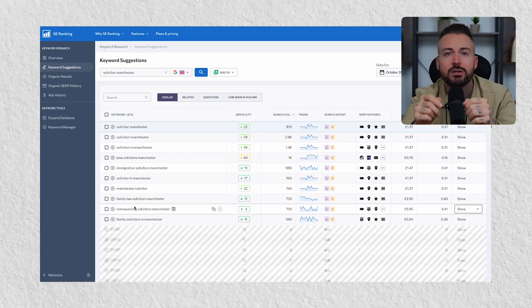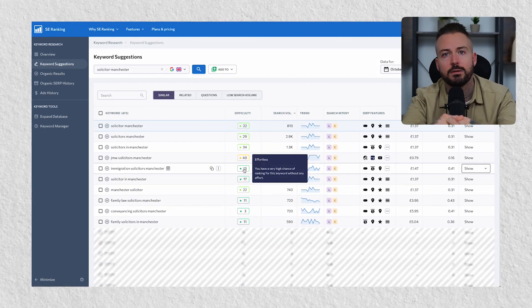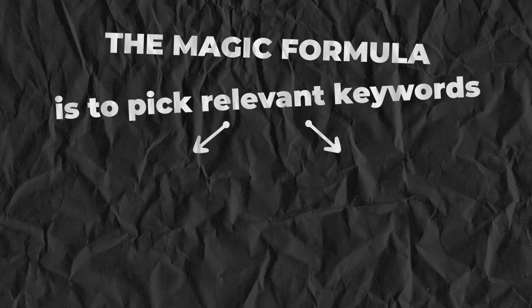The final area is search volume, which is the amount of monthly searches performed for that keyword. The magic formula is to pick a relevant keyword that is ideally green or orange. Personally, I like to focus on green keywords first before moving on to orange, because as with anything in life you are motivated by results — if you can see this working, it will drive you forward to focus on more difficult and time-consuming keywords.